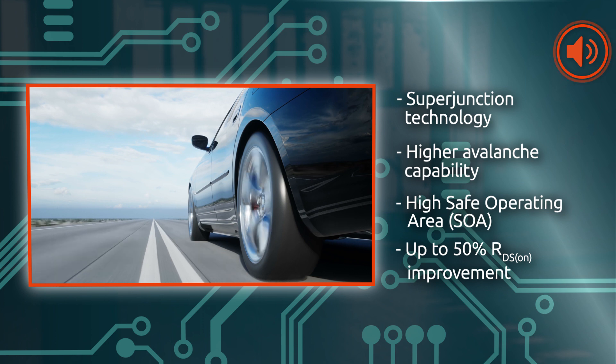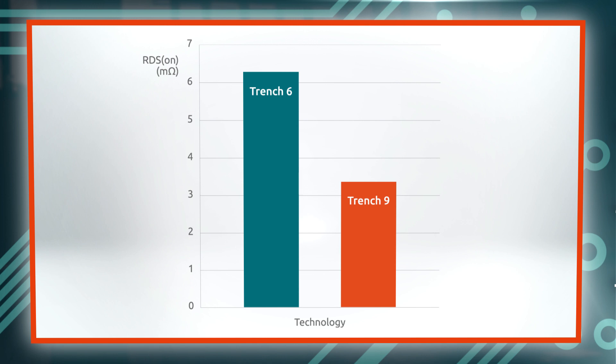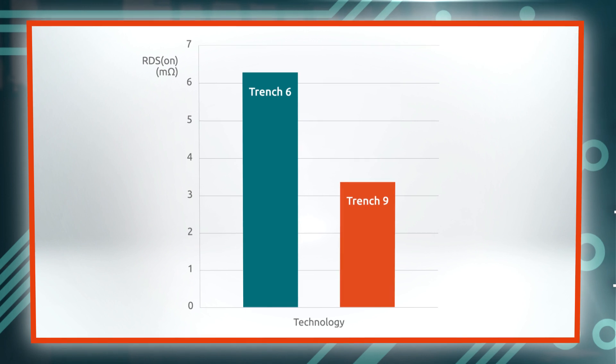And with almost 50% RDS-on improvement compared to previous generations, they provide an ideal choice for higher power applications up to 300 watts.